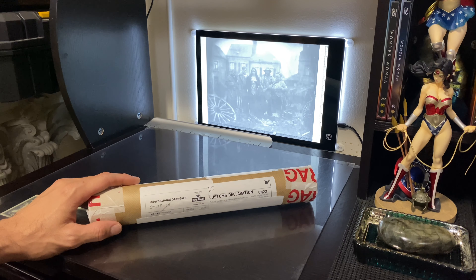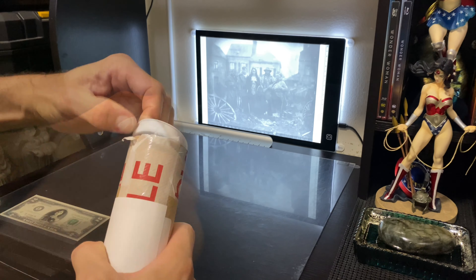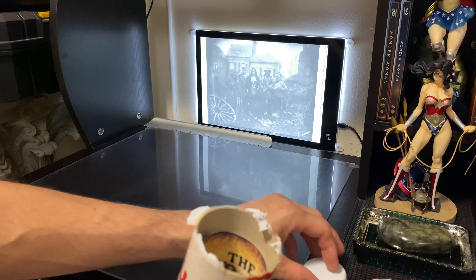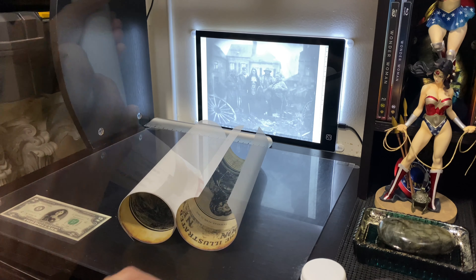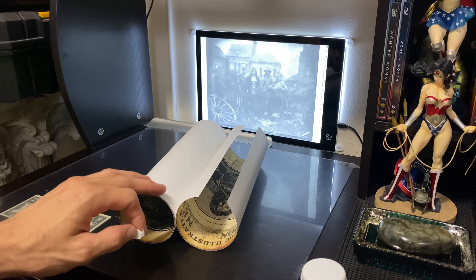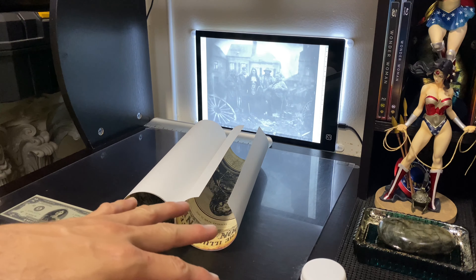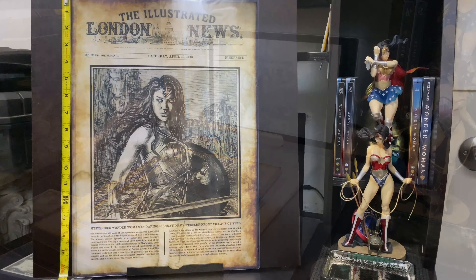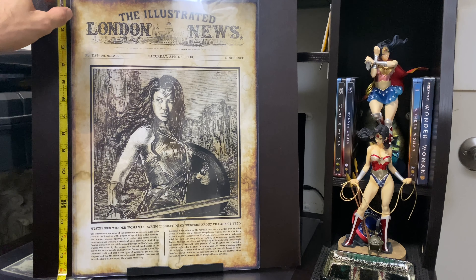I might put it up but I need to find a frame for it first. Let me get it open and check it out. It's pretty cool so far, I like it. So here we have two prints — one is about an 8x10, the other I believe is 11x17. I'll try to flatten it out so you guys can take a look at it. It's about a 12x16, and this is the larger size that I got.